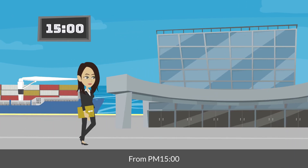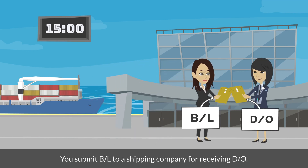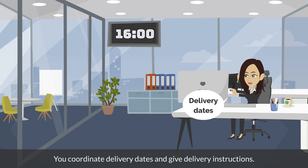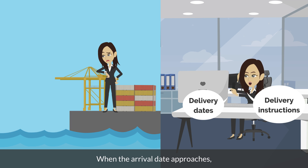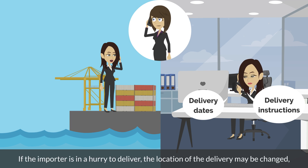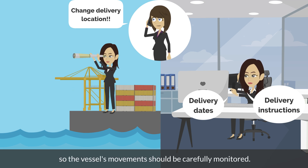From 3pm, you submit the BL to the shipping company for receiving the DO. From 4pm, you coordinate delivery dates and give delivery instructions. It is rare for a vessel to arrive at a port on time, so when the arrival date approaches, you should inform the importer of the schedule as often as possible. If the importer is in a hurry to deliver, the location of the delivery may be changed, so the vessel's movements should be carefully monitored.